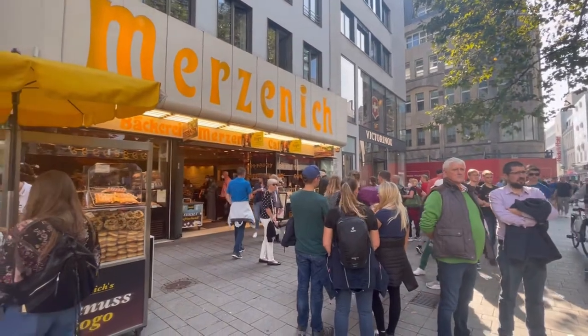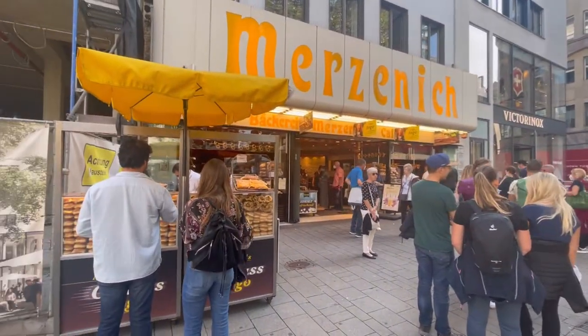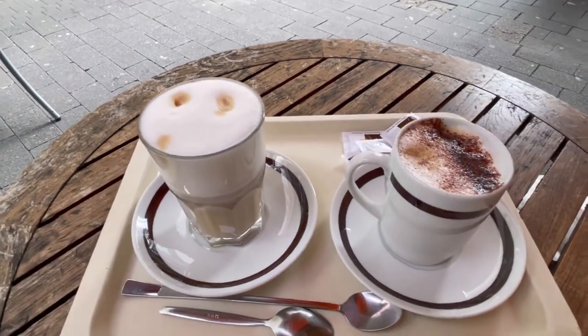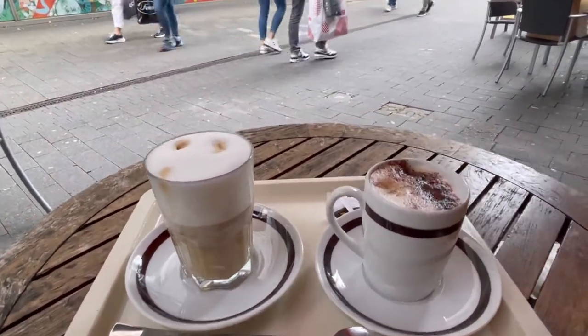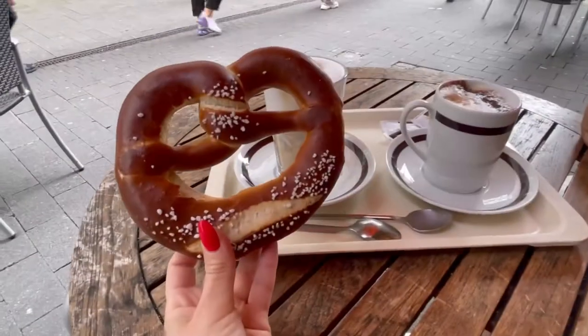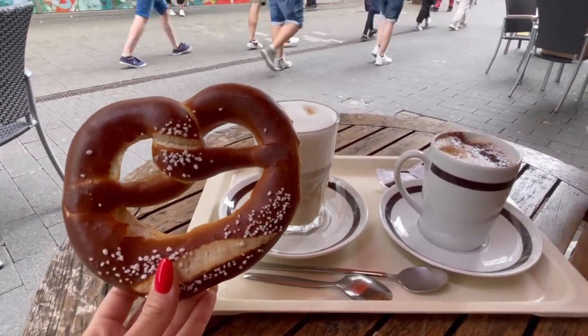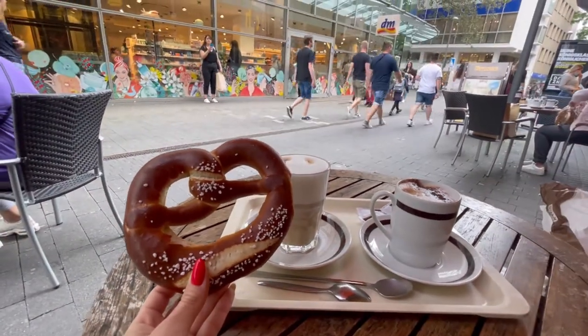Now I want to show you a really popular German bakery — as you can see, there are a lot of people waiting to buy something. It's so nice to take a little snack after a long walk and enjoy a sip of coffee. But coffee is not coffee without a Pretzel! Pretzel is a really popular pastry in Germany, and I'm going to enjoy one right now.